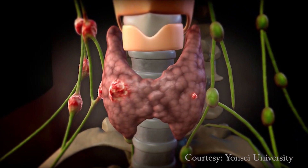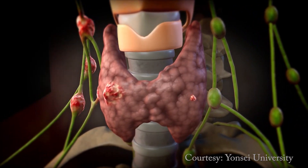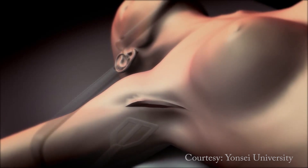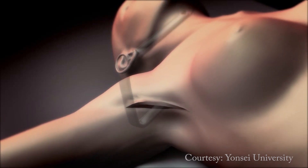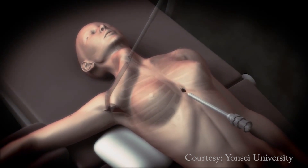In some cases, in patients with thyroid cancer, the cancer can spread to the lymph nodes. And in these cases, you cannot really make just a small incision. You have to make a sizable incision that can go into the side of the neck.